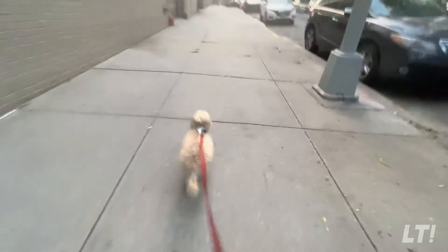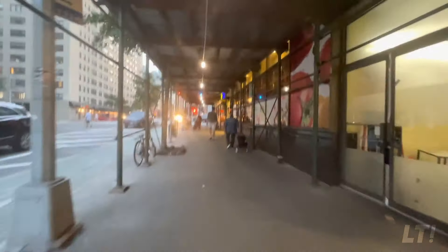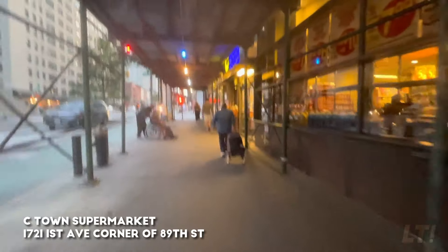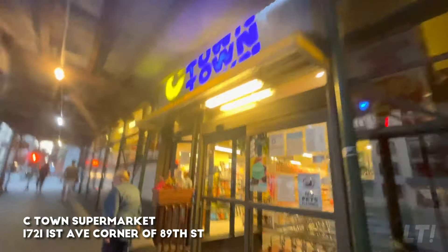All right guys, there's a Blue Supermarket on York Avenue. The closest one is on 1st — so it's just one block away. It's a C-Town.